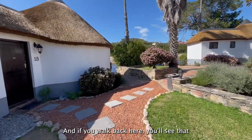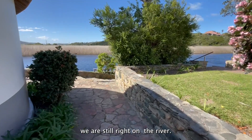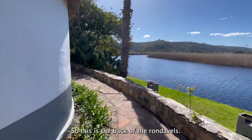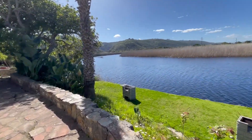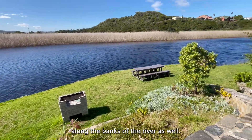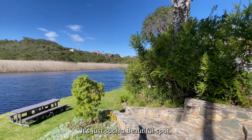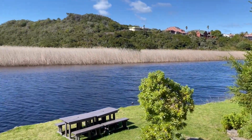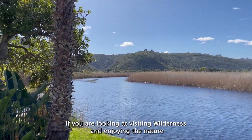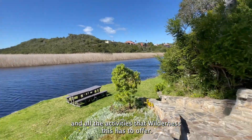And if we walk back here, you'll see that we are still right on the river. This is the back of the rondevals, and here's the river. You can see they have these braai facilities along the banks of the river as well. It's just such a beautiful spot, and I think this is a convenient place to stay if you're looking at visiting Volderness and enjoying the nature and all the activities it has to offer.